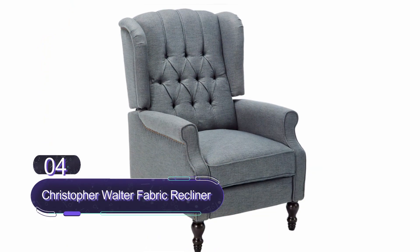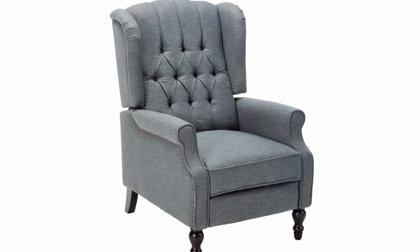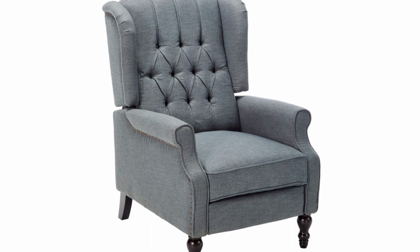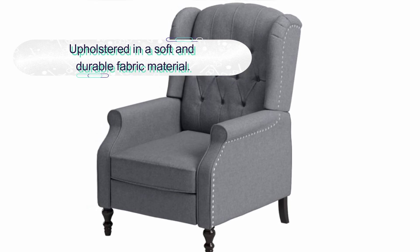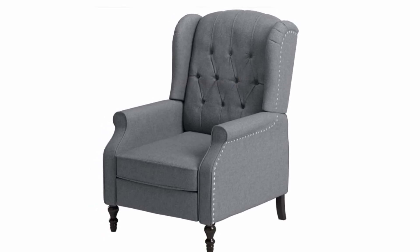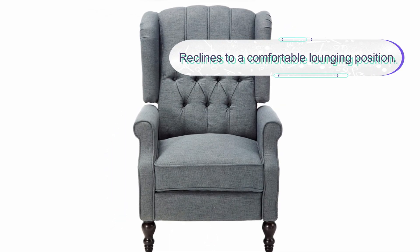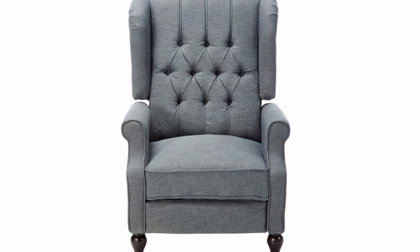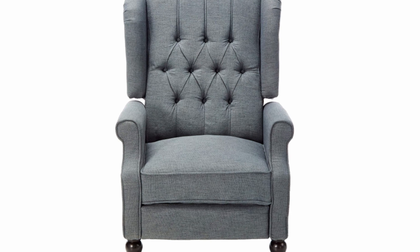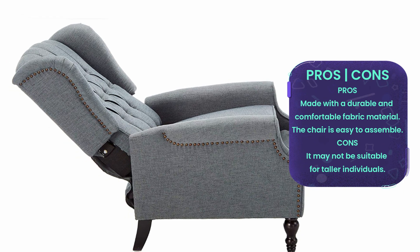Number four: Christopher Knight Home Walter Fabric Recliner. This stylish and comfortable recliner is designed with your relaxation in mind, featuring a plush fabric upholstery and a sturdy wooden frame. The recliner's easy-to-use lever allows you to recline and adjust to your preferred position with ease. The plush cushioning and supportive backrest provide optimal comfort, making it the perfect spot to relax and unwind after a long day. It is also easy to clean and maintain, with a sleek and modern design sure to complement any decor.